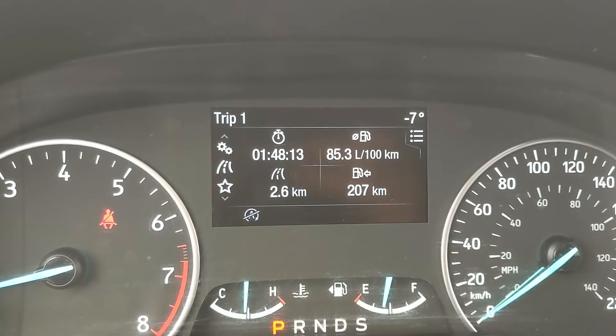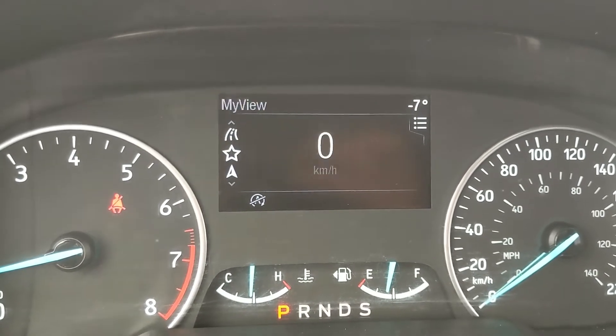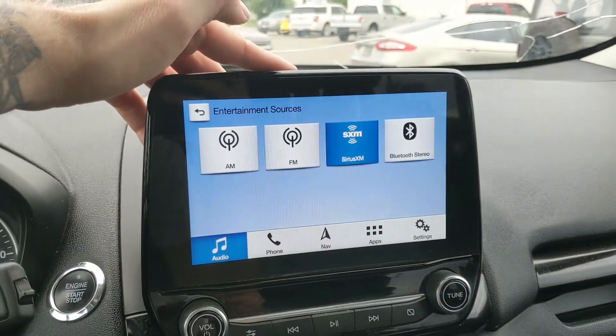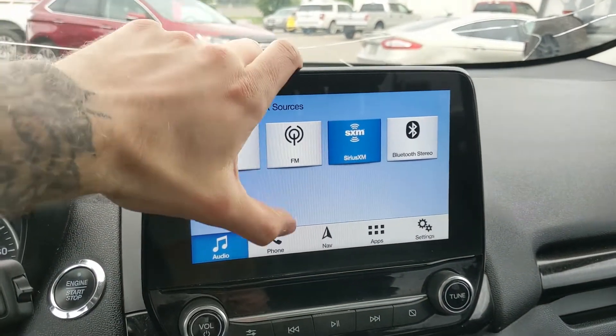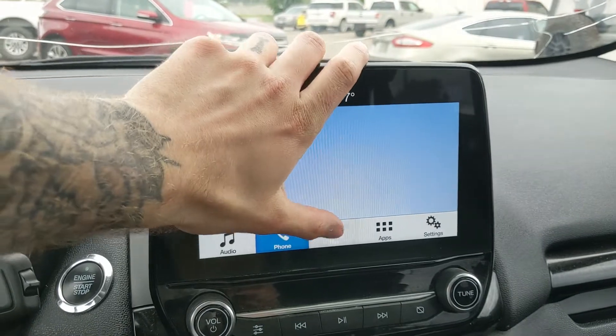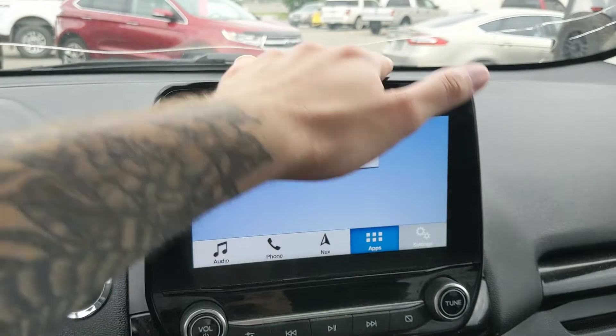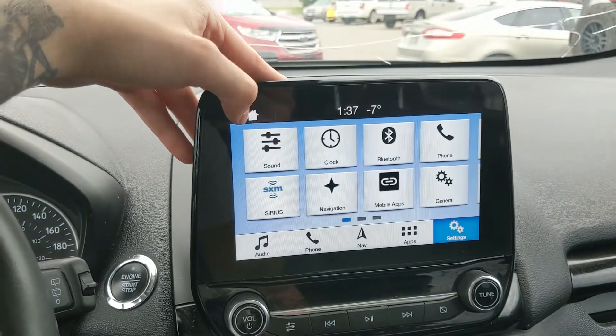Moving on to your center infotainment screen, which is radio, SiriusXM, and Bluetooth capable, so you have some options there — Bluetooth phone controls, a navigation screen so you're hopefully not going to get lost, whatever apps you may have installed, settings for your screen, and some other vehicle features. Shifting into reverse, you do have a backup camera so you can see where you're going.